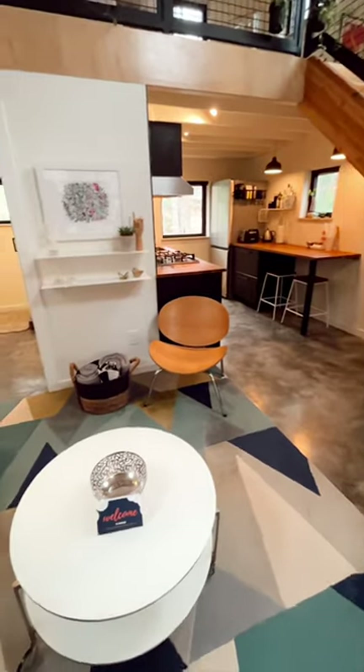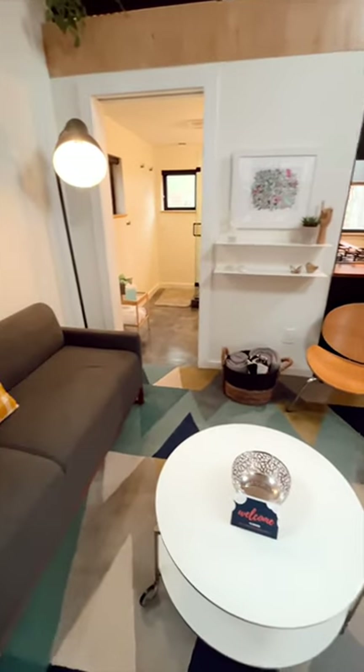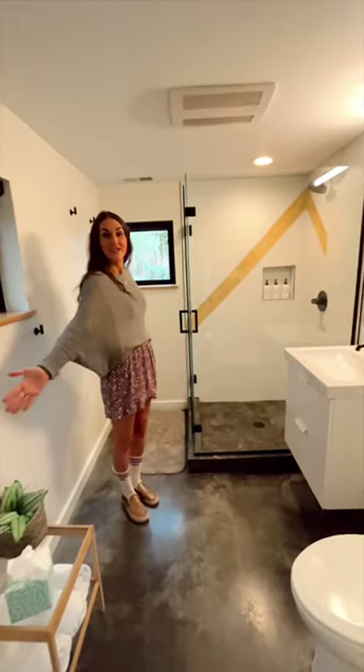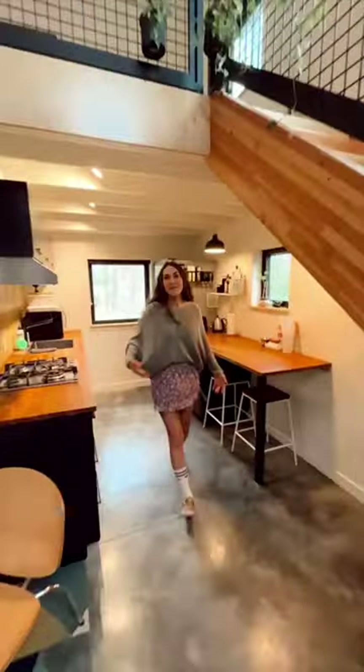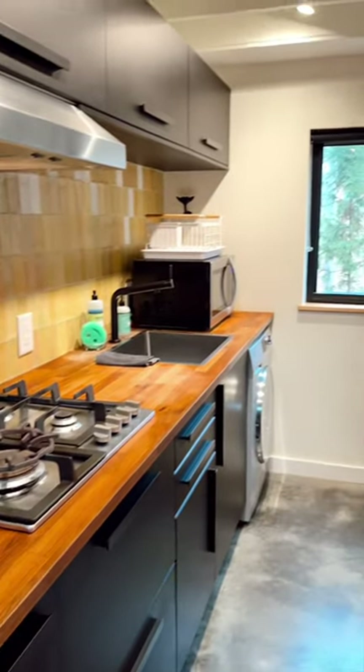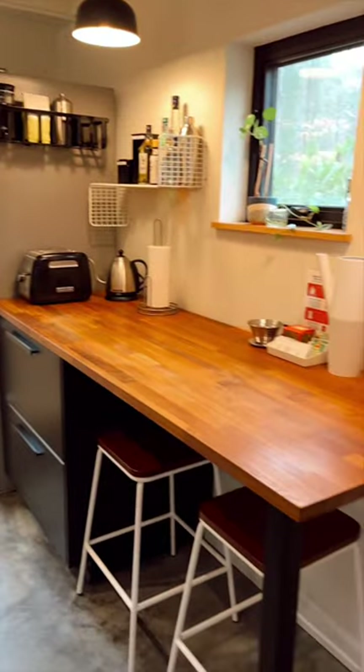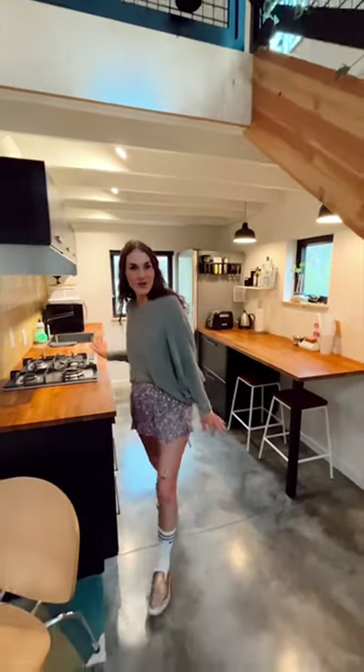When you come inside the home, the first thing you have is this beautiful living room space to get some work done. Behind me is the bathroom space — you have the whole bathroom. And when you make your way over here, you see this massive full-service kitchen. It has everything you need, beautiful counter space, and just all the amenities.